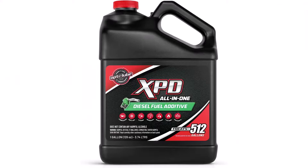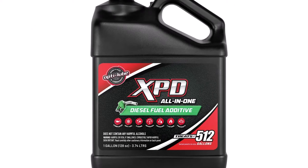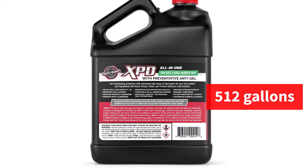It is somewhat pricey compared to other top-tier items on our list. However, the large one-gallon bottle can handle up to 512 gallons of diesel, which may justify the cost. Additionally, it is unable to stabilize diesel for long-term storage.